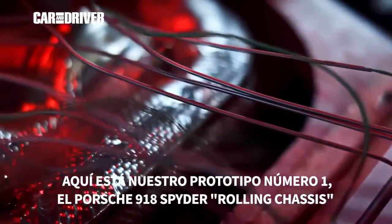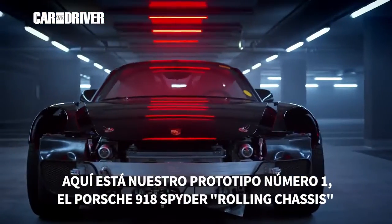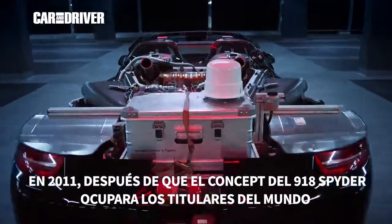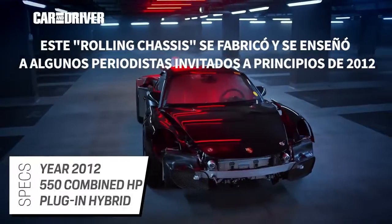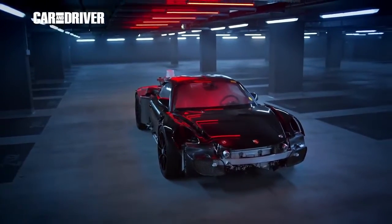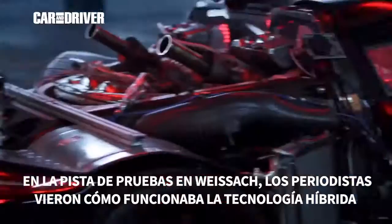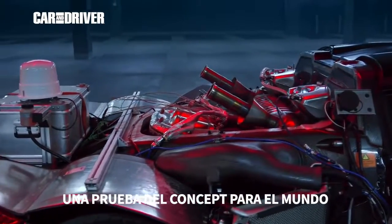Here is our number one Porsche prototype: the 918 Spyder prototype rolling chassis. In 2011, after the concept car of the 918 Spyder had made headlines worldwide, this rolling chassis was built and shown to a few invited journalists in early 2012. On the test track in Weissach, the journalists got a first impression of how the plug-in hybrid technology works — a proof of concept for the world.